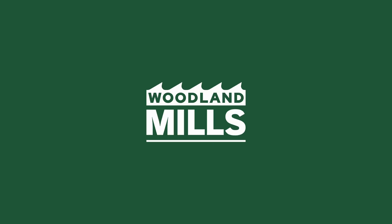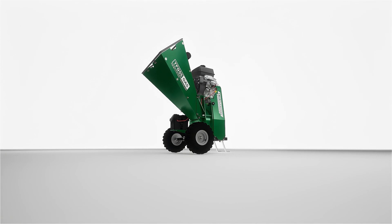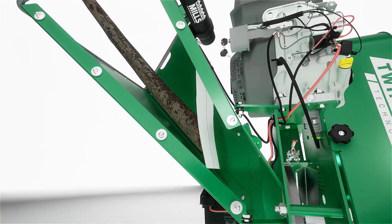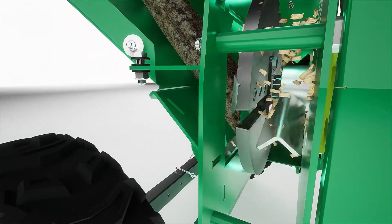Introducing the Woodland Mills TFG55 gas wood chipper. Featuring patented twin flywheel technology and a gravity assist infeed system, the TFG55 gas separates the functions of chipping and throwing and is engineered to optimize material processing.